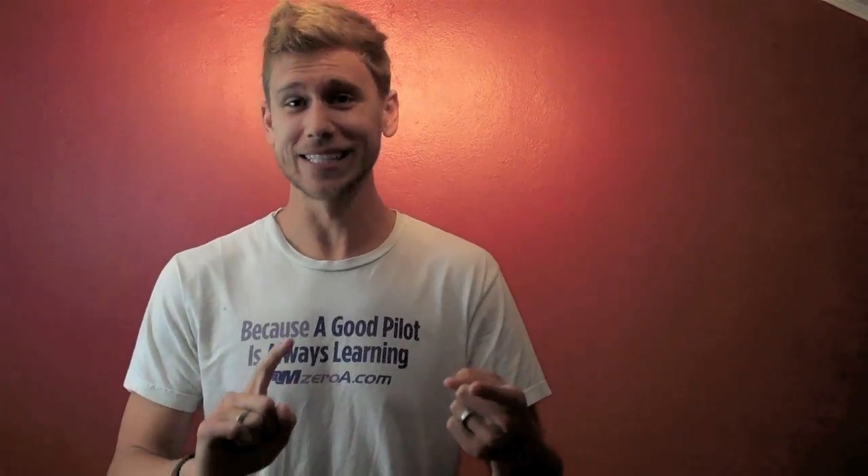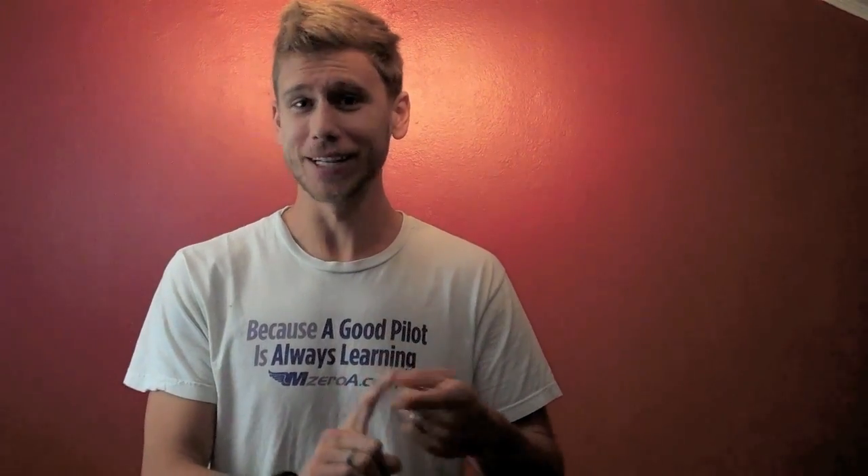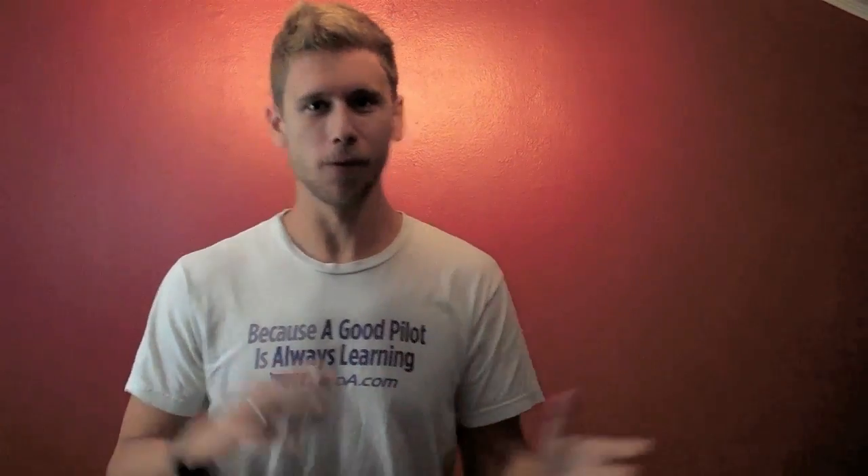This video is showcasing my student Tim, who has never actually copied down and read back an IFR clearance. He's seen me do it a few times, so not only is this a really tough clearance, it's also going to be his first clearance. After this video we'll come back for a quick debrief of everything — what went right, what could have been better.